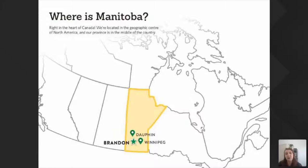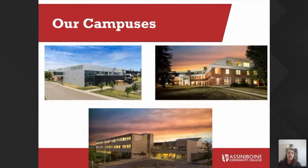We're right in the middle there. Brandon is our main campus — we have two campuses there — but we also have our other campuses in Dauphin, which is about an hour north, and then Winnipeg, which is our main city. Up on the North Hill, as you saw from the video, we have our Len Evans Center for Trades and Technology — a brand new building, only a few years old, with every bell and whistle for the best educational experience.